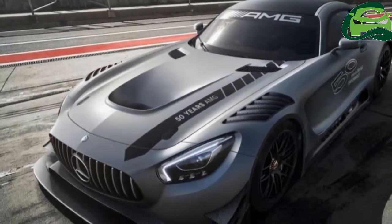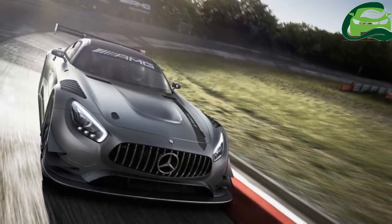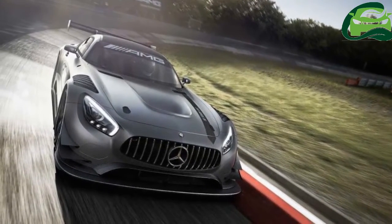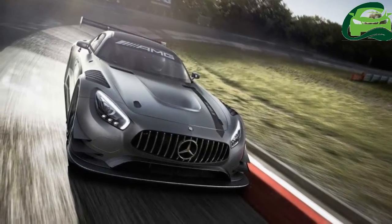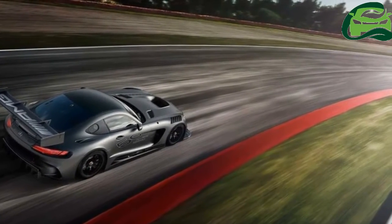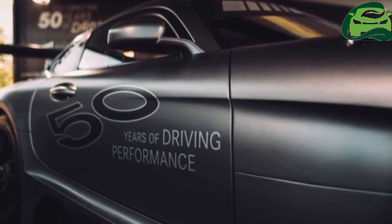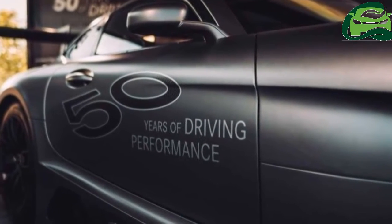Mercedes-AMG has announced the AMG GT3 Edition 50, a limited edition offering targeted at racing enthusiast car collectors. It's based on the GT3 racer, but has been given a striking paint finish and loaded up with additional kit, and the build is set to be capped to five examples.